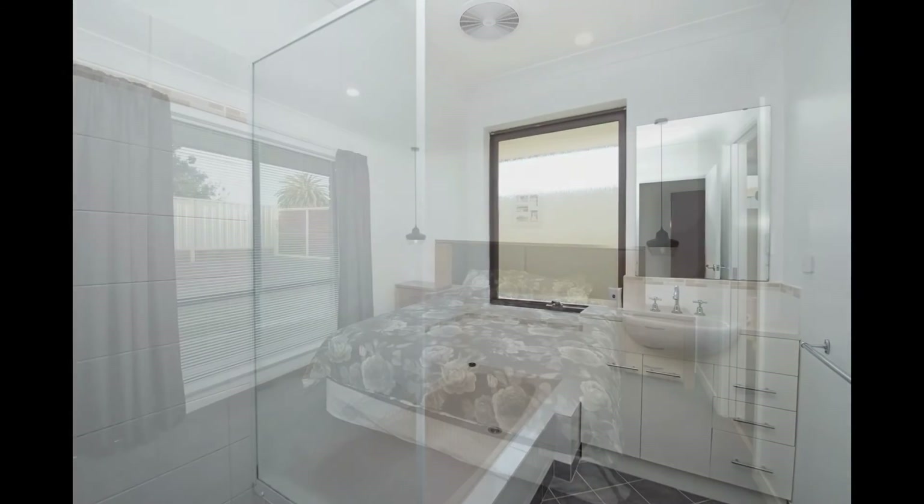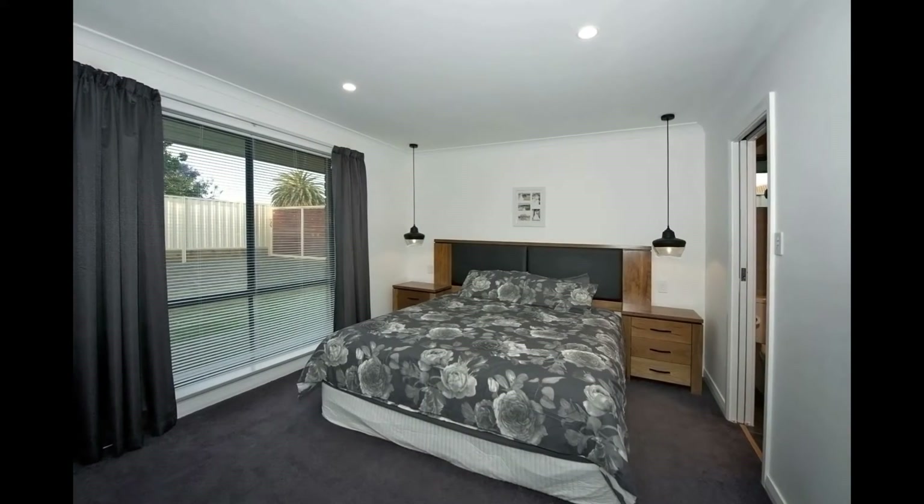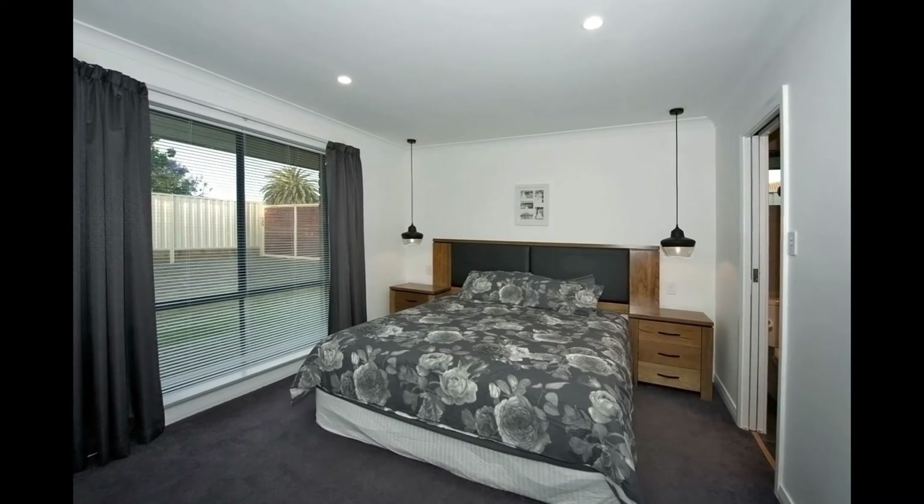The second bathroom has a shower, bath and vanity. The master bedroom is tastefully decorated.